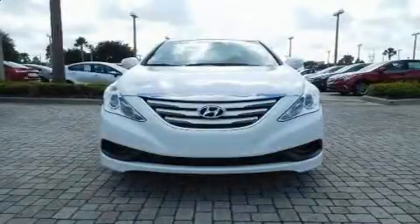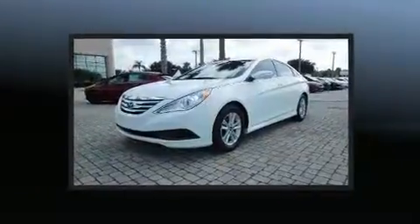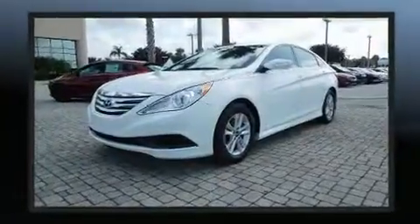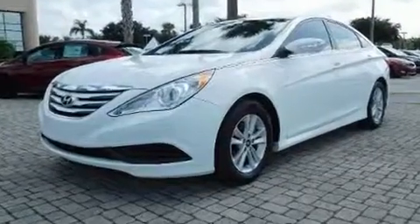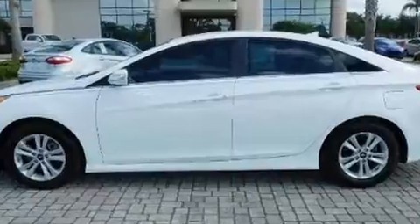The 2014 Hyundai Sonata, with less than 20,000 miles on the odometer. This four-door sedan prioritizes comfort, safety, and convenience. It features a front-wheel drive platform, an automatic transmission, and a 2.4-liter four-cylinder engine.